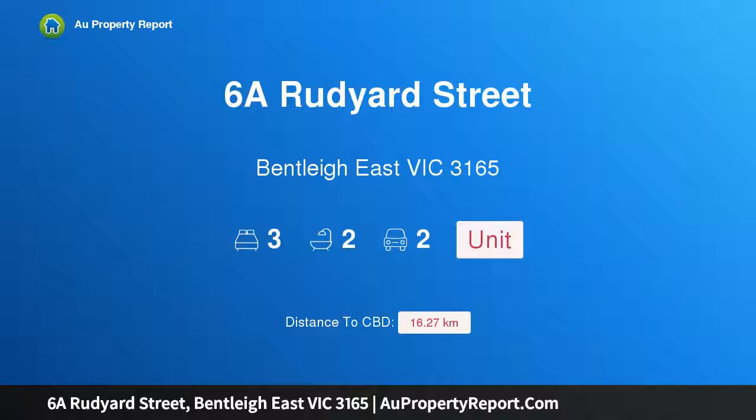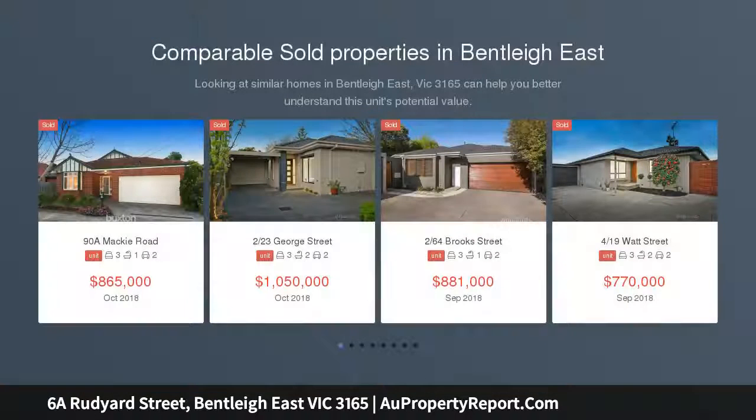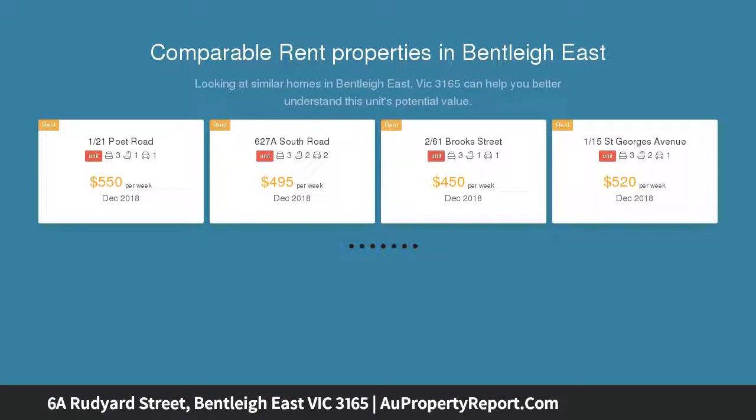Hi, I am glad to introduce property 6A Rudyard Street, Bentley East, Victoria 3165. Sun-filled and stylish, a single-level sensation glowing with pride and beckoning with carefree comfort, this infinitely charming home addresses every modern desire in a quiet, convenient location.